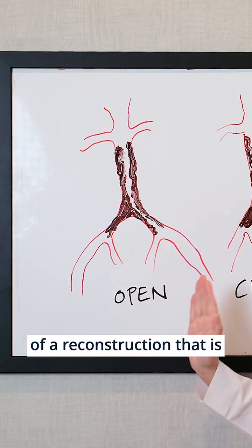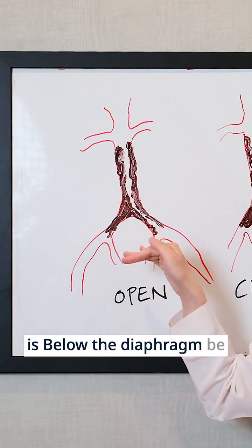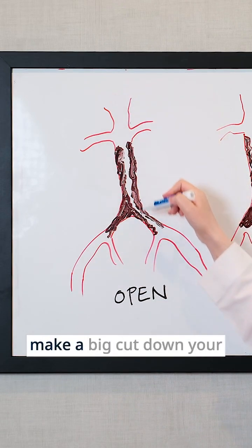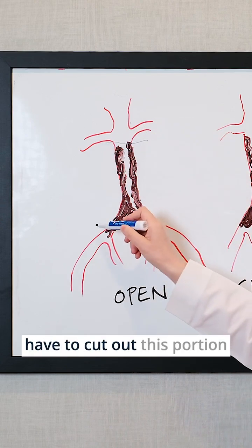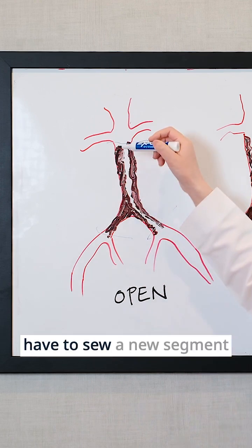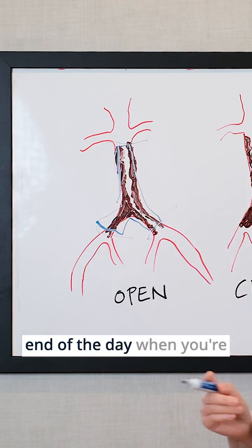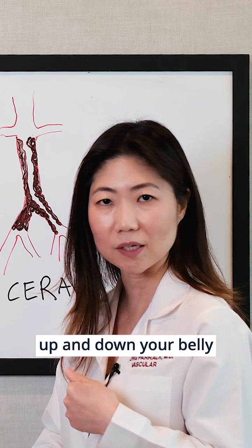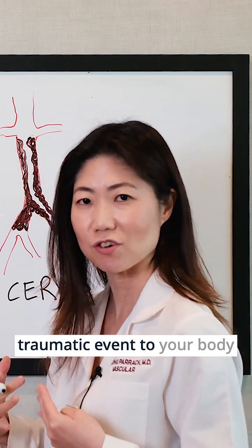At the end of the day, some type of reconstruction that is open-based is needed. That means, below the diaphragm and above your belly button, in the middle of your body, you're going to have to make a big cut down your belly. Then we're going to cut out this portion of your aorta, or blood vessel, and sew a new segment onto that. When you're done, you're going to have a huge cut going up and down your belly, and it's going to be a pretty significant recovery because it's a significantly traumatic event to your body.